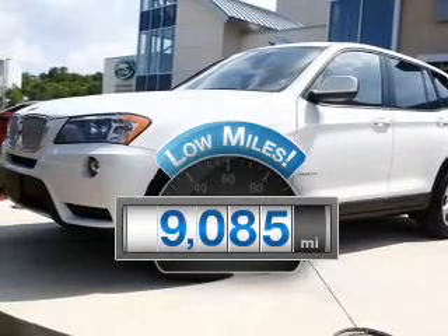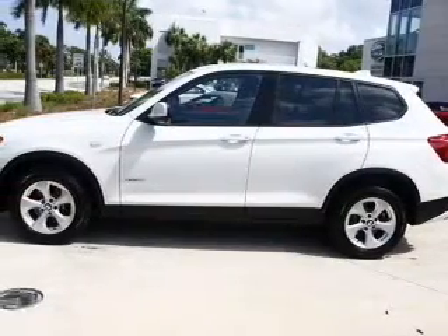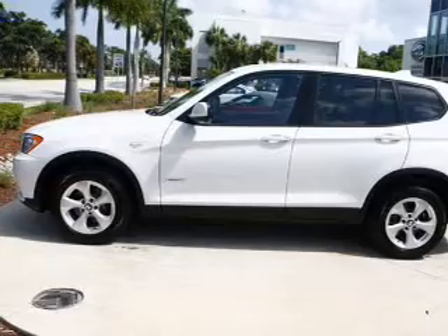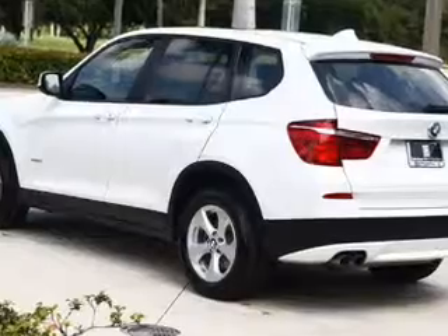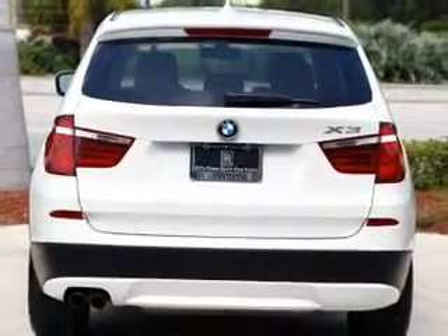A low odometer reading makes this vehicle a great value at this price. With a solid six-cylinder engine, the powertrain includes all-wheel drive that responds smoothly to its automatic transmission. The anti-lock braking system will help deliver you safely to your destination. Power and reliability are a great combination — this vehicle has both.